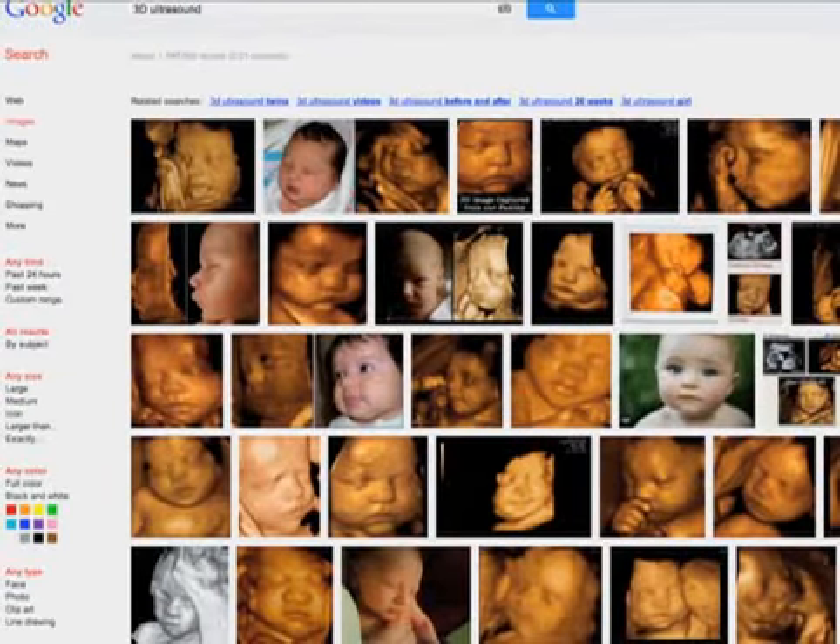Nowhere is this more evident than in 3D ultrasound in obstetric imaging. A Google image search from just a few days ago for '3D ultrasound' produced 1.74 million hits. All you see are babies, babies, and more babies — even though I didn't mention fetus, obstetrics, or any related term. It's all about babies in 3D ultrasound, at least to the public.